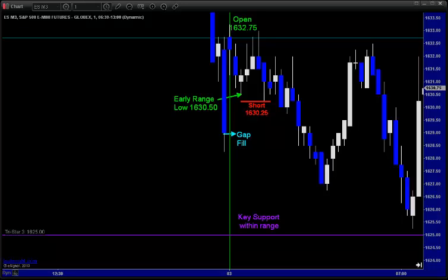We know from statistical evaluation that markets tend to fill the gaps sooner rather than later — faster if market internals support that gap fill. Not only did we have a gap fill to the downside this morning, but key support just on the other side of that 1625 level. We saw the open coming in at 1632.75, and we knew the tendency could be to fill that gap early if market internals supported us.